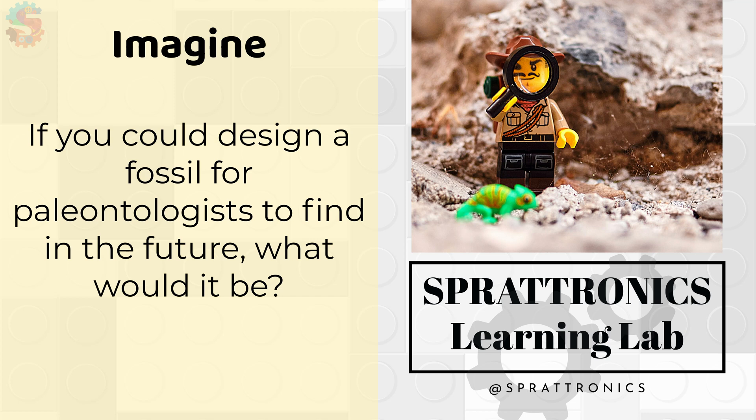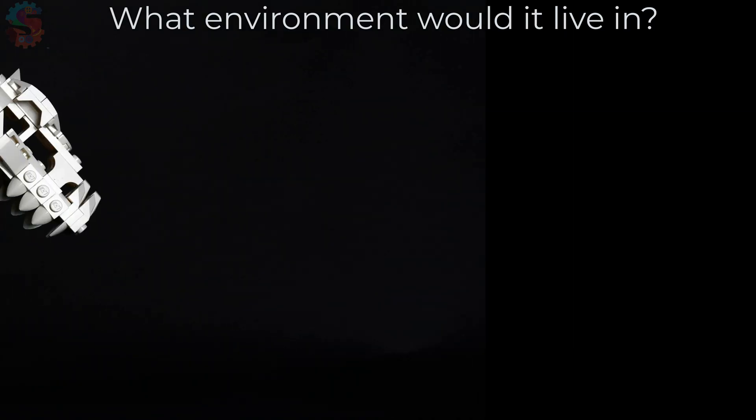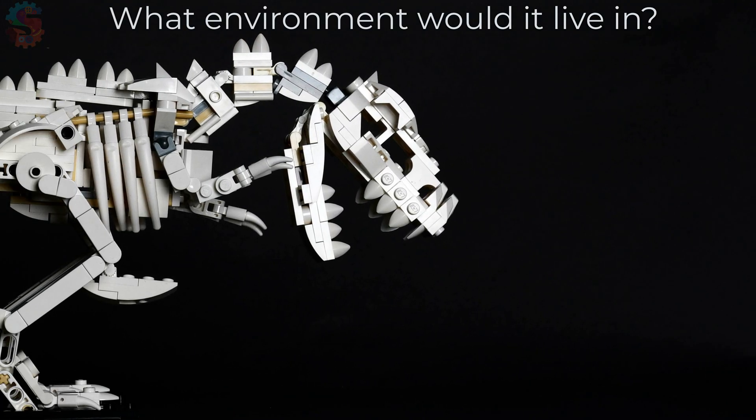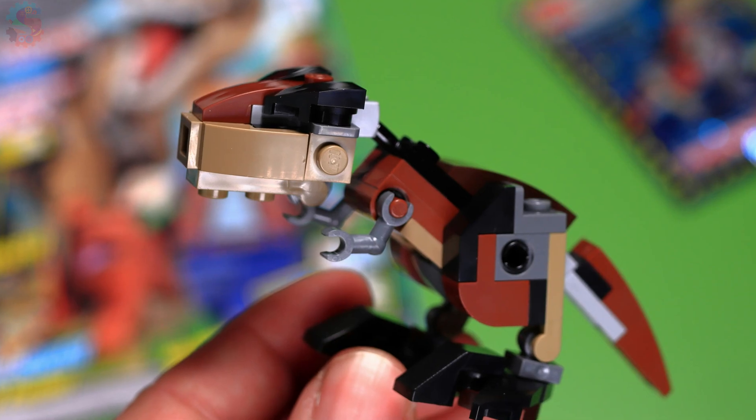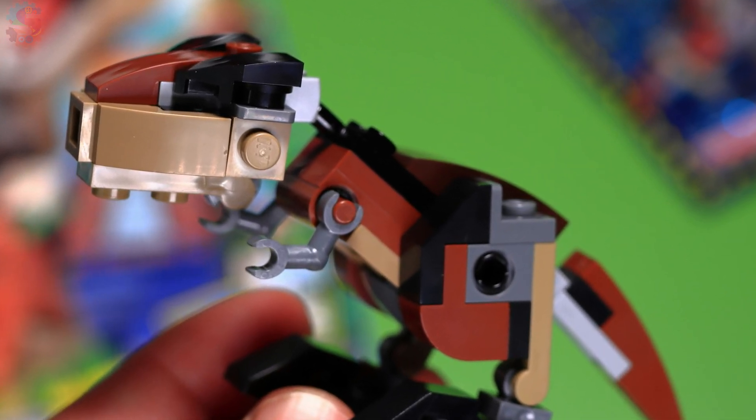Now it's your turn to imagine. If you could design a fossil for paleontologists to find in the future, what would it be? What kind of animal or plant would you build? What environment would it live in? What would its bones, shells, or leaves look like as a fossil?